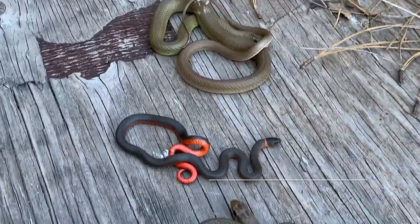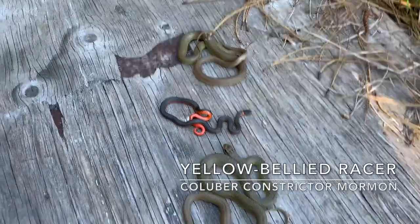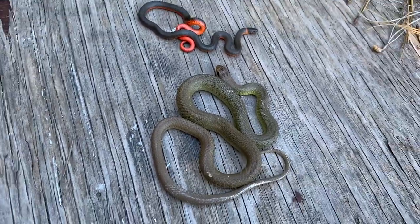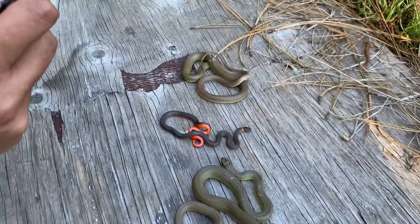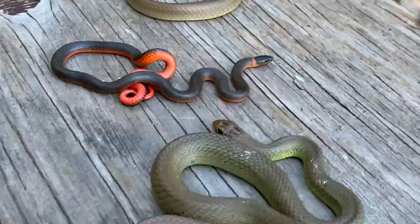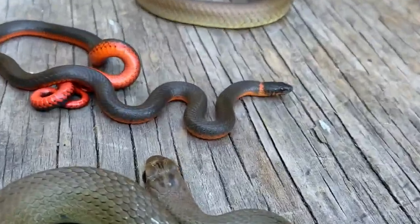We got two yellow belly racers and a ring neck for our last snakes of the day. First yellow belly racer of the year too. You can see it's just starting to lose its patterning. And here's the other yellow belly racer.